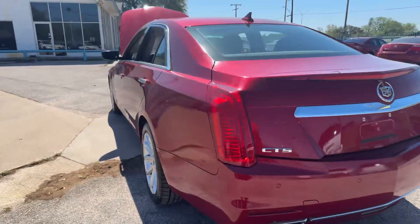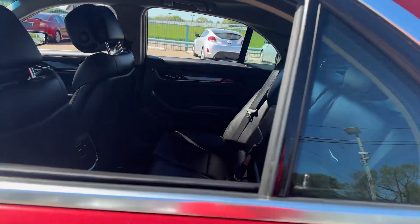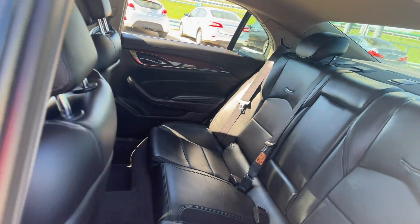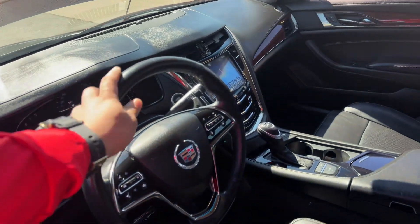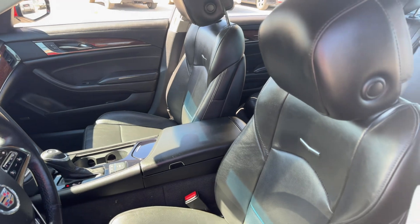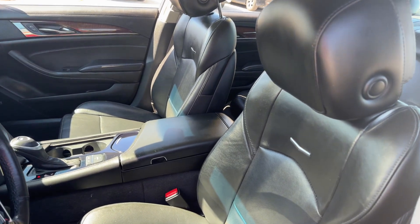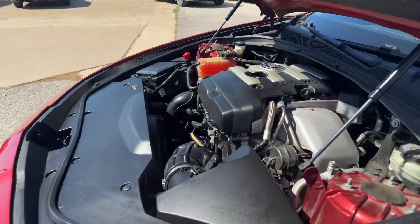Inside you'll be greeted by luxurious black leather seats and the dashboard in pristine condition, free of any signs of wear. The steering wheel feels wonderful and smooth to the touch, and for your comfort both front seats are adjustable, heated, and cooled — perfect for any weather.